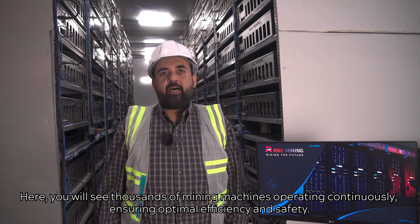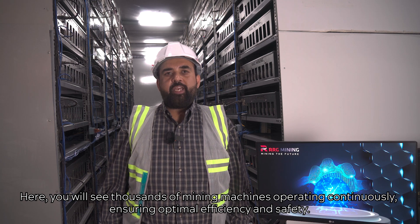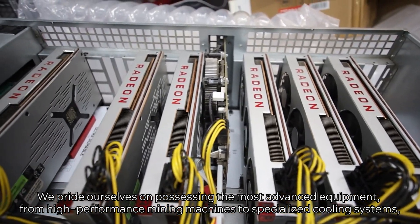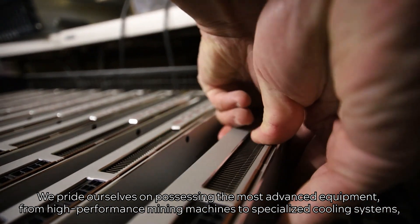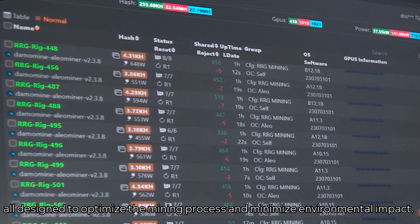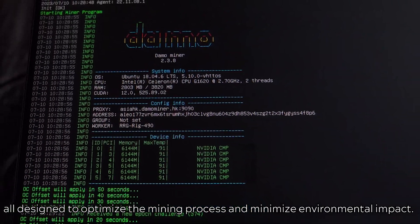Here, you will see thousands of mining machines operating continuously, ensuring optimal efficiency and safety. We pride ourselves on possessing the most advanced equipment — from high-performance mining machines to specialized cooling systems — all designed to optimize the mining process and minimize environmental impact.